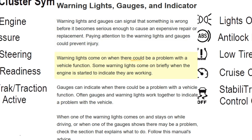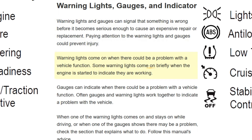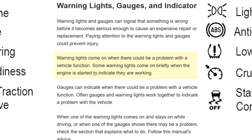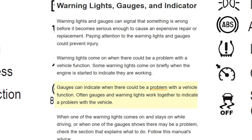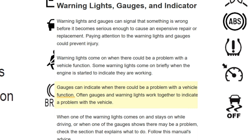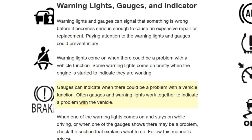Warning lights come on when there could be a problem with a vehicle function. Some warning lights come on briefly when the engine is started to indicate they are working. Gauges can also indicate when there could be a problem with a vehicle function. Often, gauges and warning lights work together to indicate a problem with a vehicle.